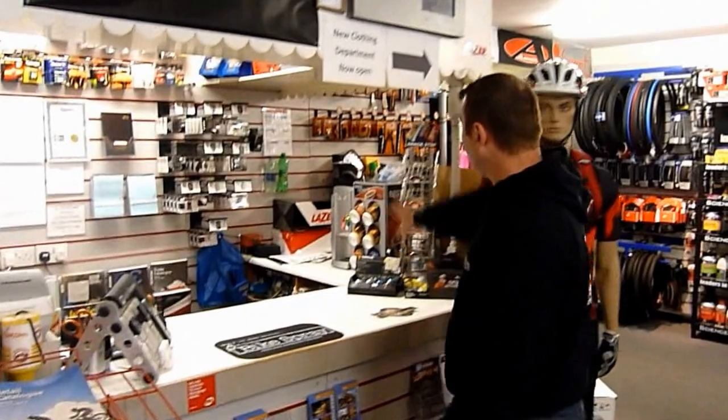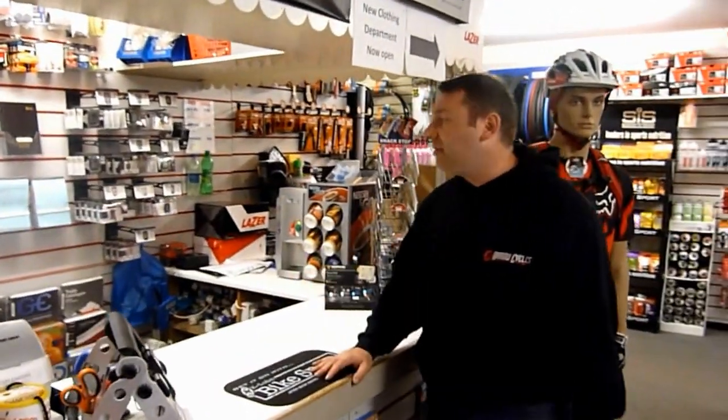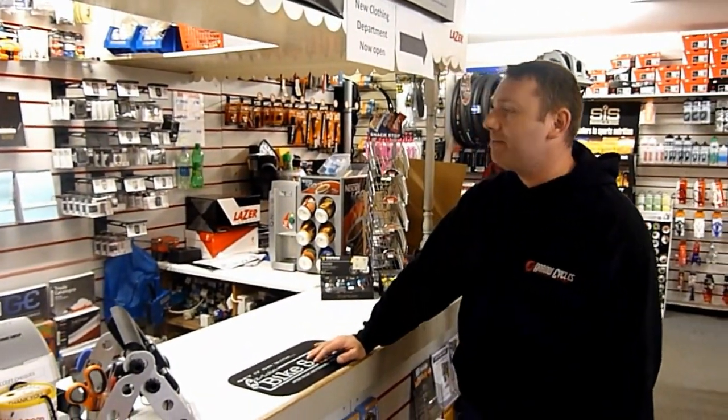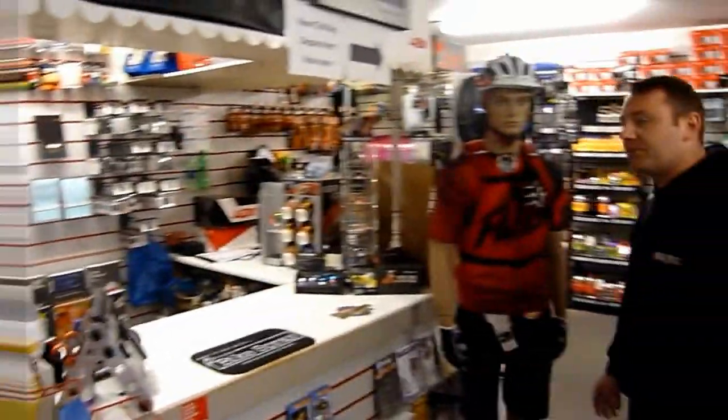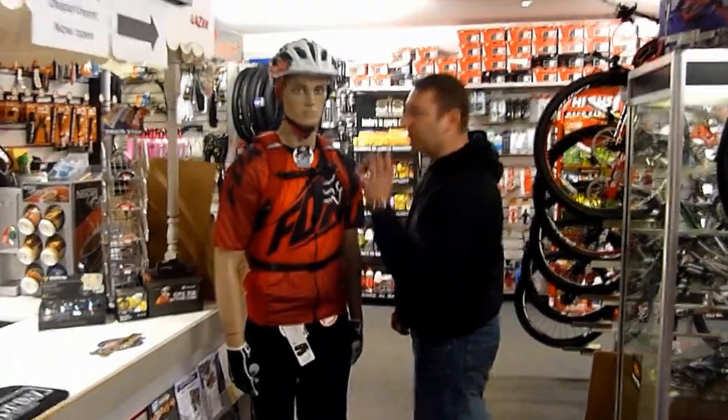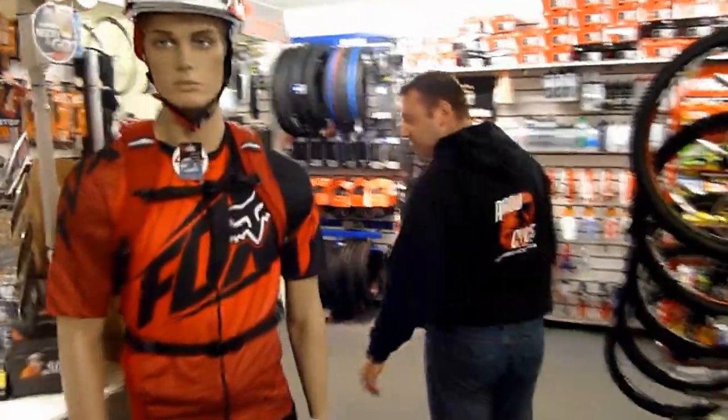Here's our counter area. We have a coffee machine, so if you get here and feel like a bit of a refreshment, just let us know. We have our office through there — this is basically our till area. This is Justin. He's the only one of us that doesn't ride, but always looks the part.